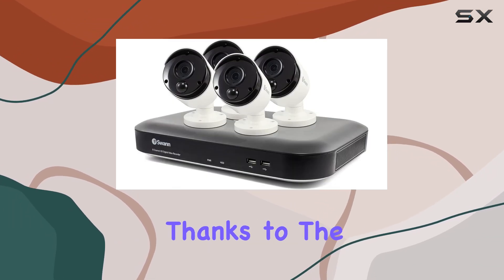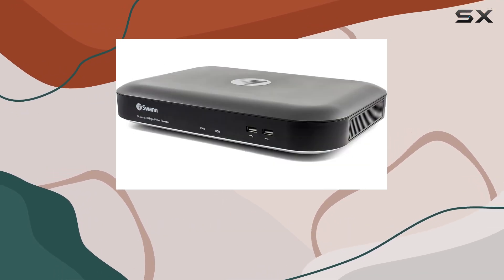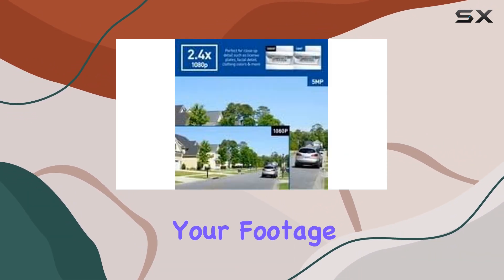Storage won't be an issue either, thanks to the generous 2TB hard drive which stores months of footage locally. Plus, you can link your DVR to Dropbox for cloud backups without additional fees, ensuring your footage is always secure.